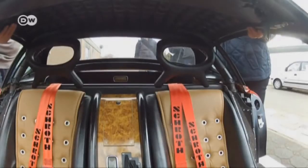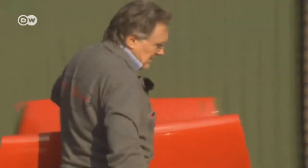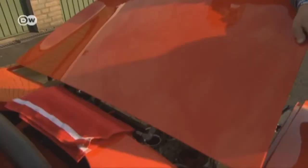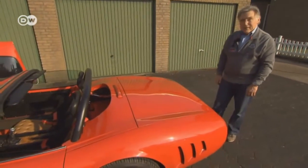Paulsen even built the Berardino so it can be transformed into various styles. Besides the fastback, there's a notchback with a different hatch, and if so desired, he can even convert the sports car into a breezy roadster. The convertible is version three.